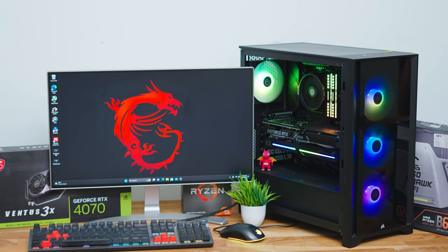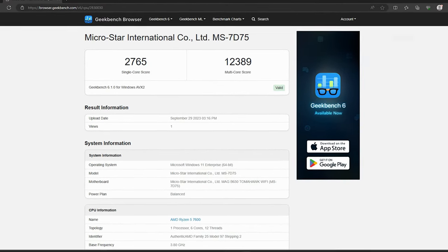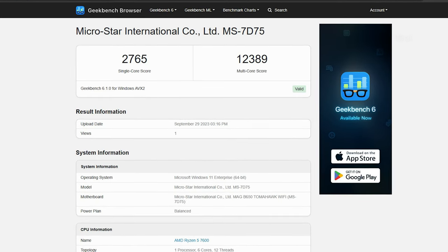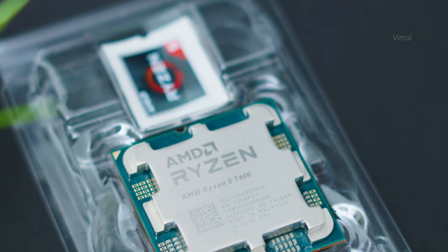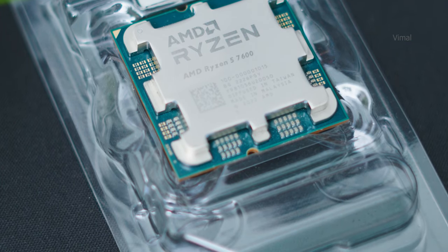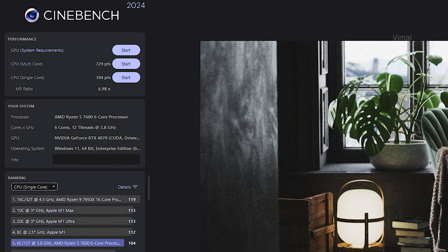Quickly jumping into the benchmarks — let's see what this PC is capable of. Here are the Geekbench 6 results — very impressive scores for the price, especially the single-core score. The Ryzen 7600 beats even the Core i5-13600K, which is almost 8,000–10,000 rupees more expensive, but slightly falls behind in the multi-core segment — which is obvious because the 13600K has more physical cores. Here are the Cinebench 2024 results — good numbers, very well performing PC build in 2023.